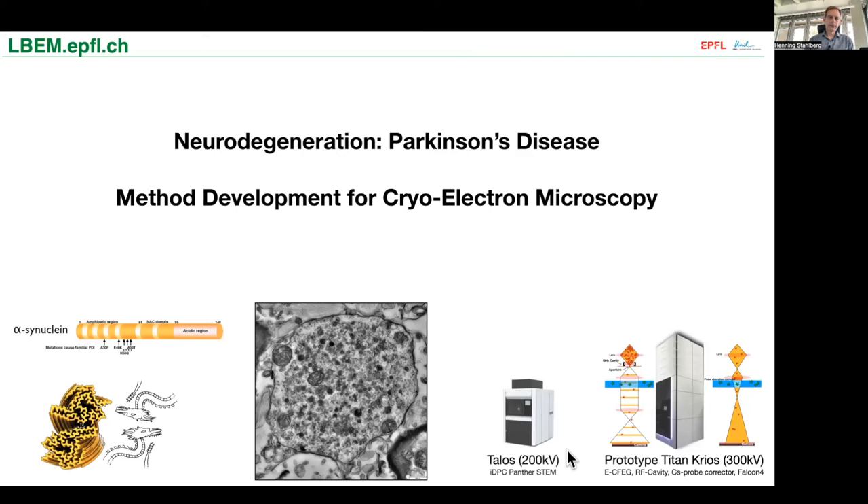These are the two projects that we do in our lab. We collaborate with a large number of other labs from Zürich, Paris, and Amsterdam. This is our group — we have several open positions. Please contact me if you are interested. Thank you for your attention.